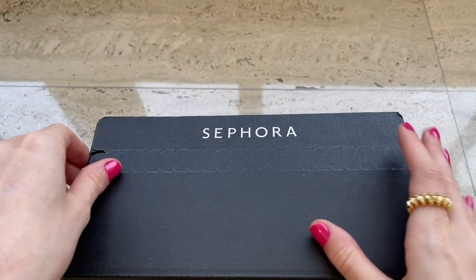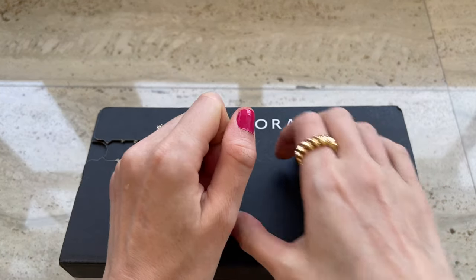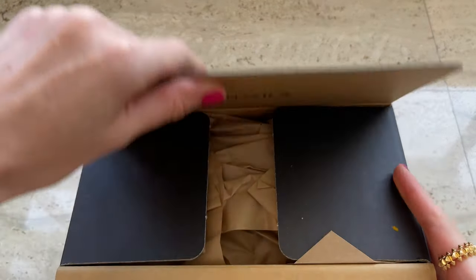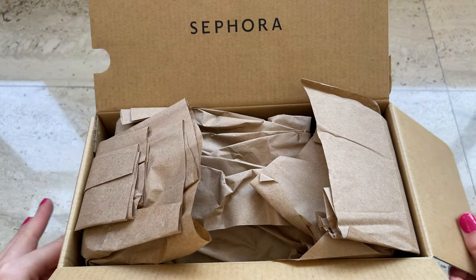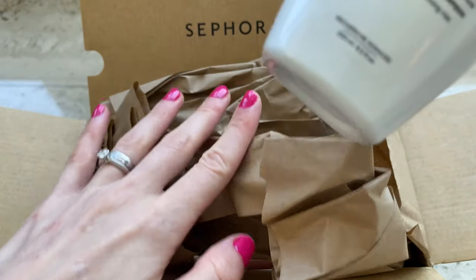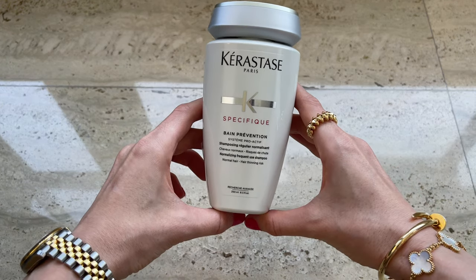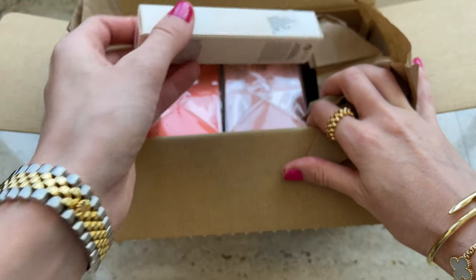I'll start with the first package from Sephora. I ran out of a few hair products and decided to add new ones as well. I'm so happy the package arrived so soon because I literally ran out of most of my things. I bought a shampoo I just want to try — my friend recommended it, and I love Kerastase products. I typically use purple shampoo from them as well.